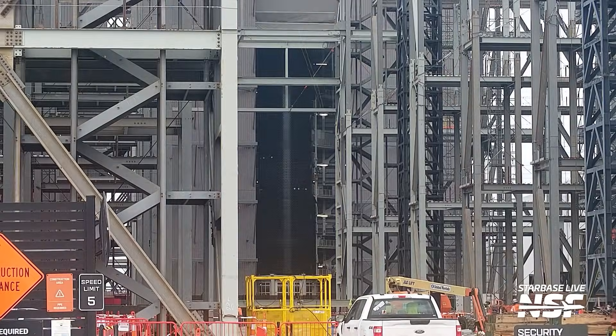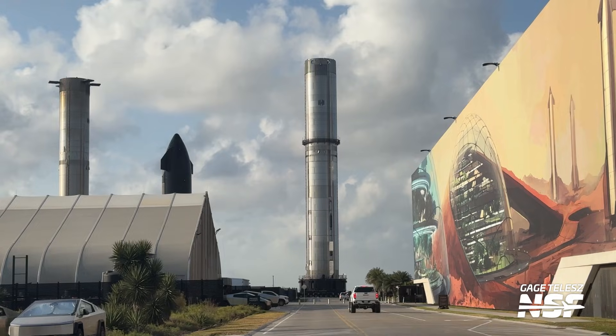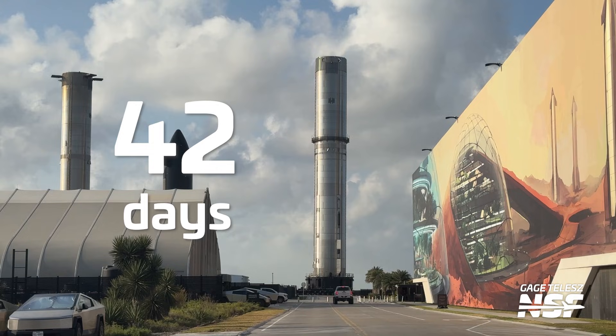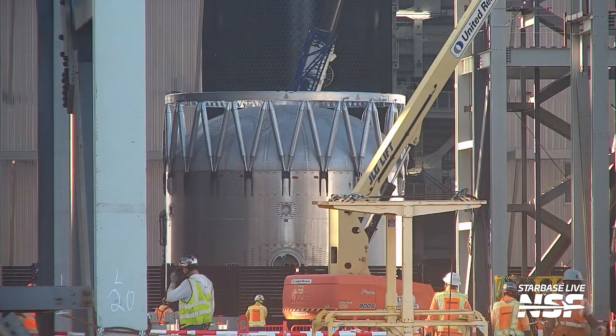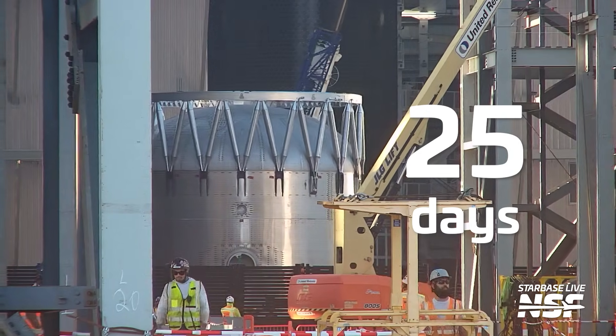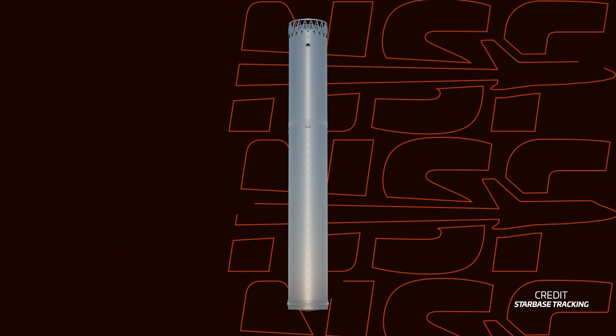This weekend, the last of the methane tank's barrel sections were also seen rolling into Mega Bay 1. All required barrel sections for Booster 19 were rolled out and stacked just one month after Booster 18's failure — just as SpaceX aimed for. To put this in perspective, it took 42 days for SpaceX to roll all of Booster 17's barrel sections, and that was the last version 1 booster. Booster 19 has only taken about half the time at 25 days, between the first barrel section going in on November 25th and the last one going in on December 20th.